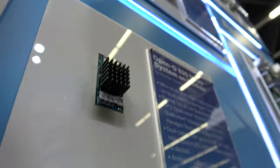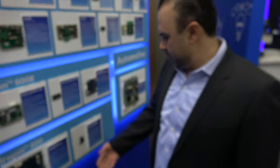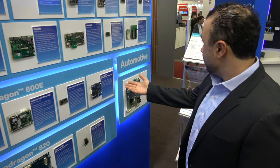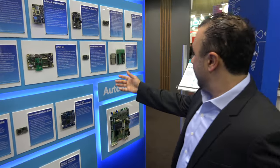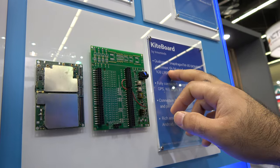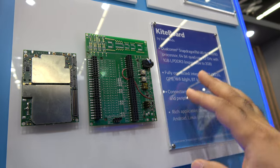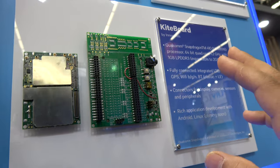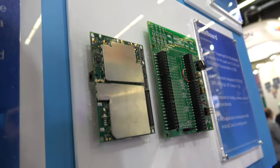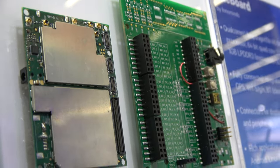Why does it have a heatsink? If you want to run basically all the CPUs at maximum frequency, you can add a heatsink. Another board to point out is from our partner Interminds — what they did is integrate WLAN and cellular data on the Snapdragon 410.